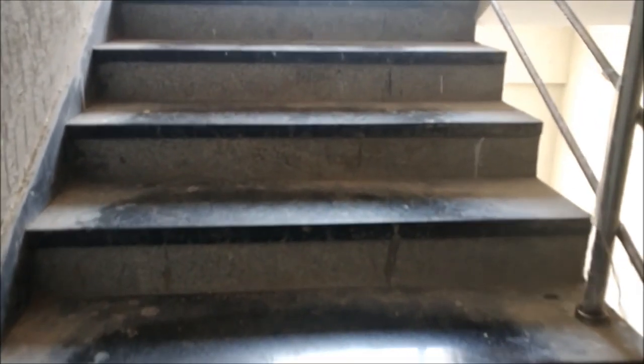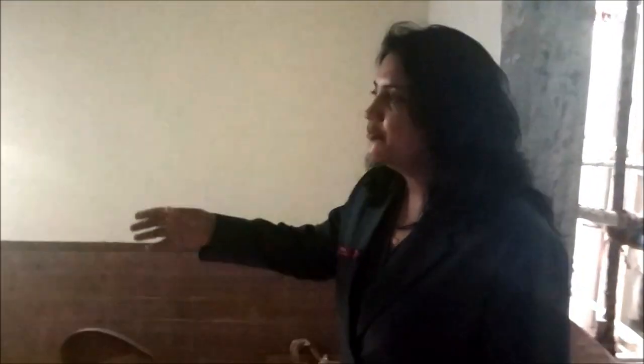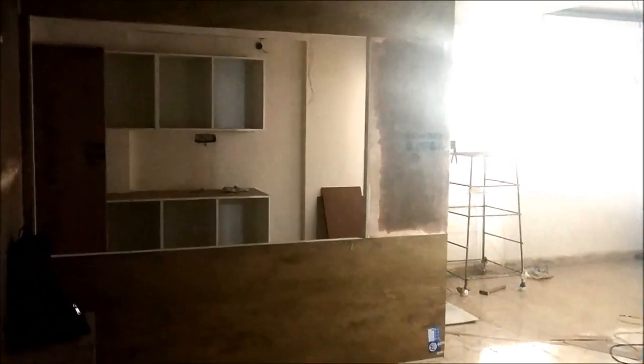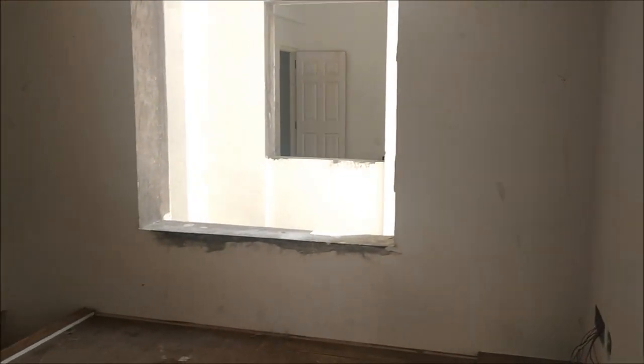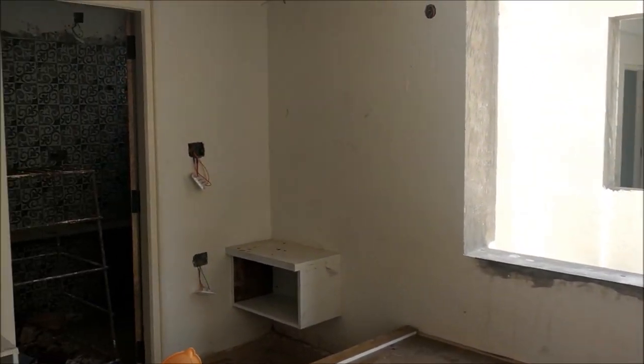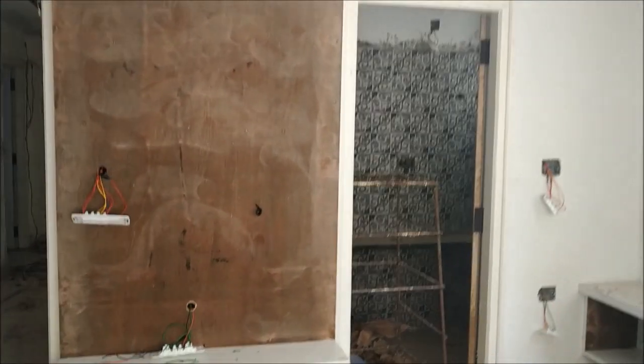This is the 1,500 SFT east-facing flat which has an open kitchen. For the open kitchen, one has to put up a modular kitchen. The bedrooms have a very beautiful scenic view with lots of air ventilation, and the bathrooms are finished with designer tiles.